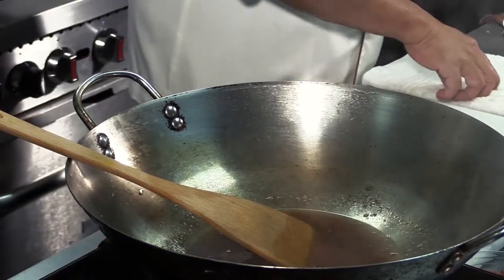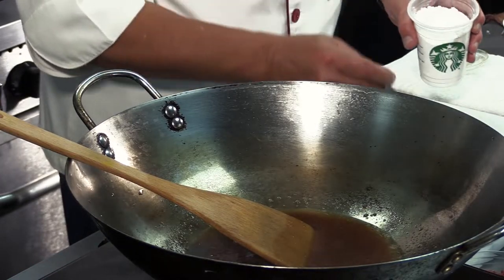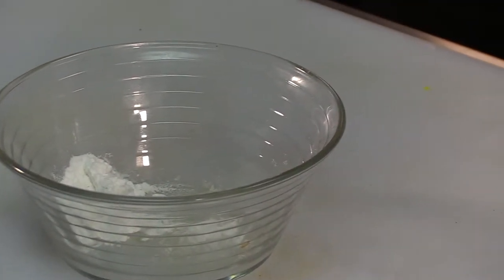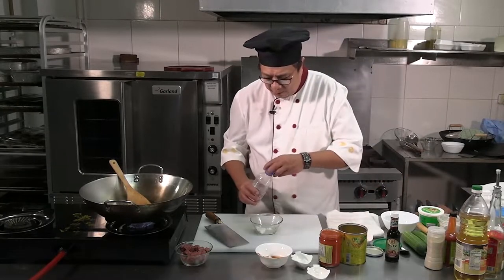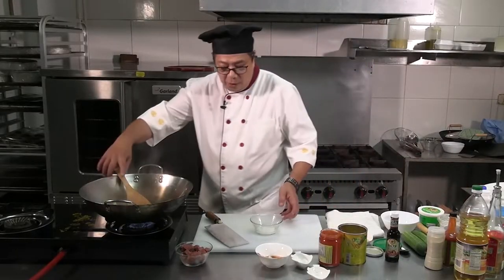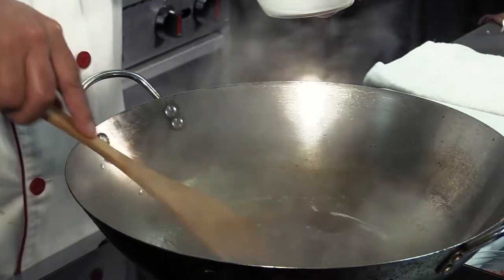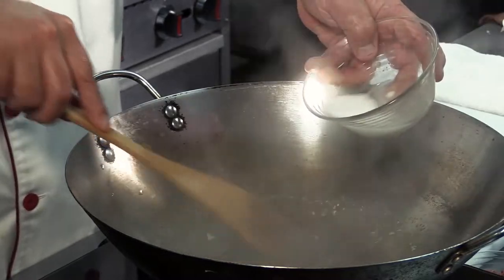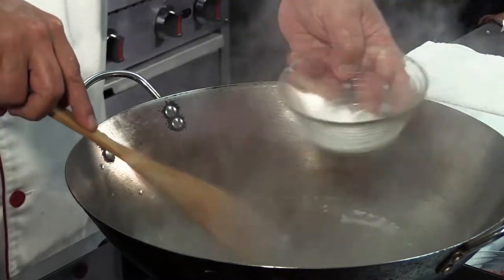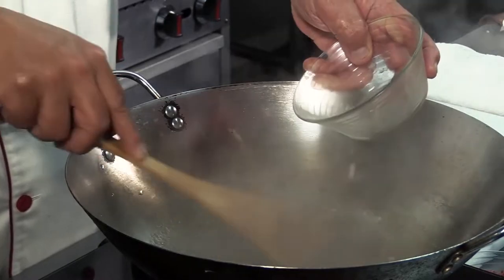At the same time, we're going to add what we call a starch solution — tapioca starch or corn starch. In the meantime, we're going to get some water — just water. After the water is here, then we add it into the sauce. This starch solution will give you a little thickening. But make sure when you start to pour it in, you do it in a very swift motion, because you don't want any lumps.